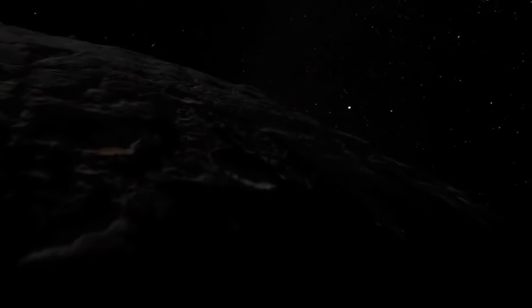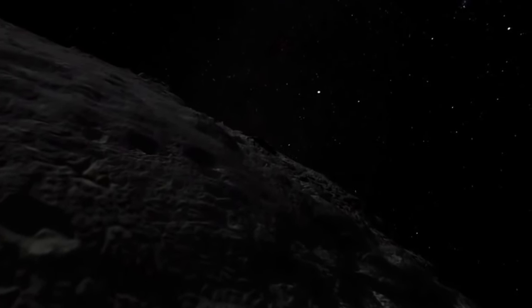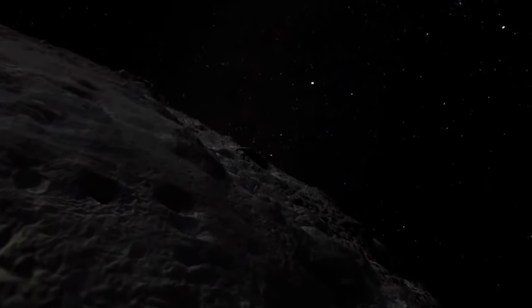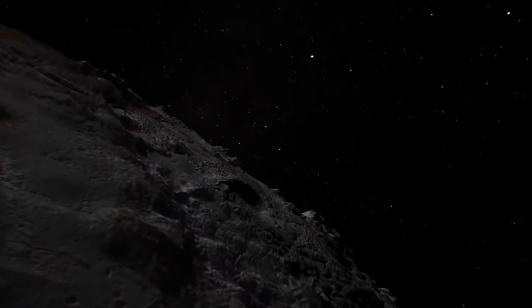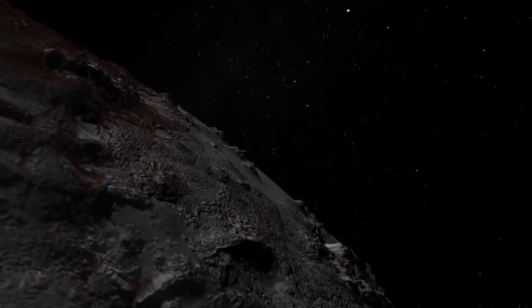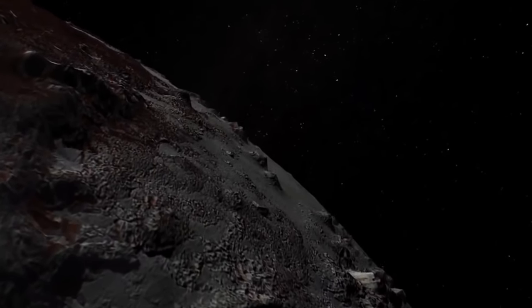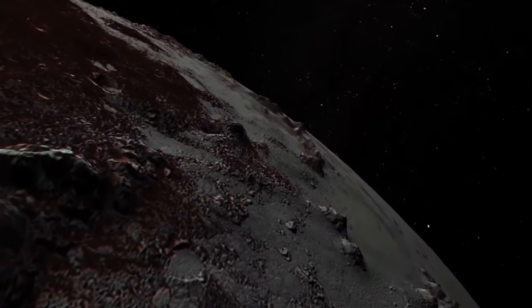The width of Pluto is only about 1,400 miles — roughly half the width of the United States. Its atmosphere, made primarily of nitrogen, methane, and carbon monoxide, is thin, and Pluto is located approximately 3.6 billion miles from the Sun. Pluto's average temperature of minus 387 degrees Fahrenheit, or minus 232 degrees Celsius, makes it inhospitable to life.